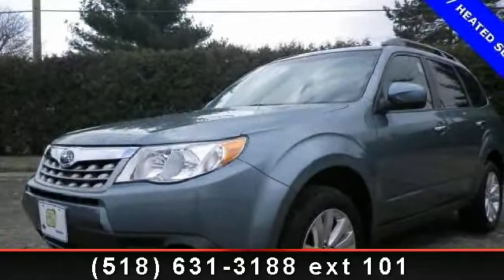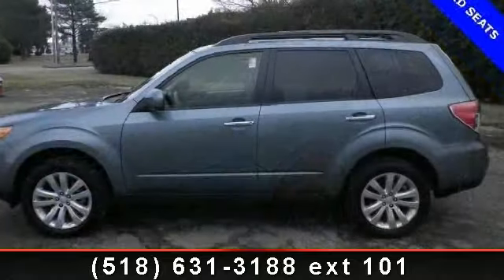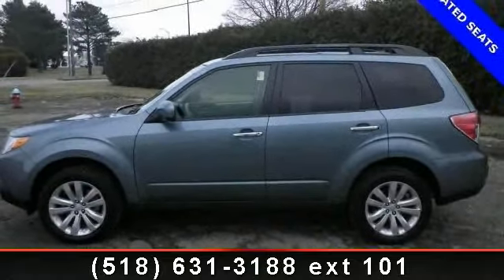Imagine yourself in this 2012 Subaru Forester 2.5X. If you are looking for a first-rate auto, this one could be yours today.